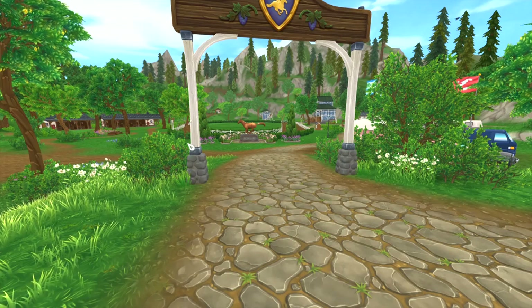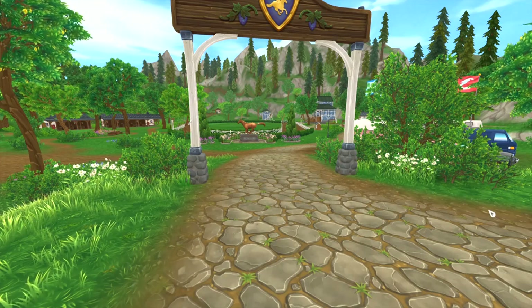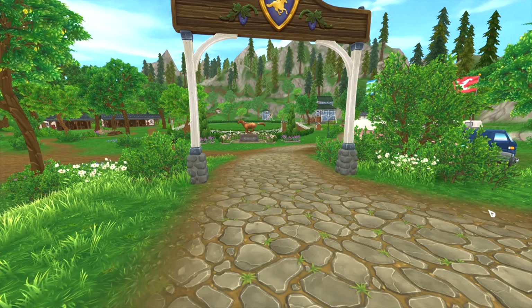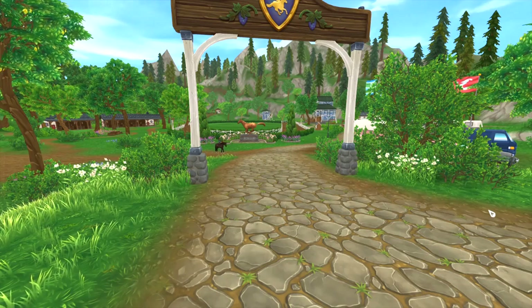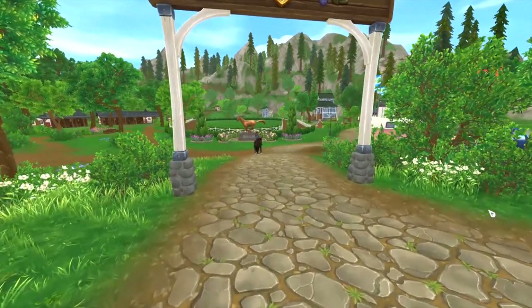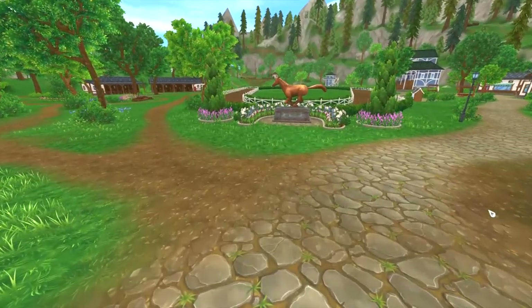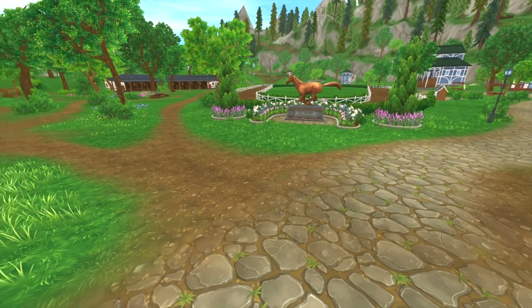So this is the front. There is a little bit of construction still going on — it's not completely done yet, just fixing up some stuff that happened during building. When you first come in, you have a nice statue of Secretariat right in front of you.